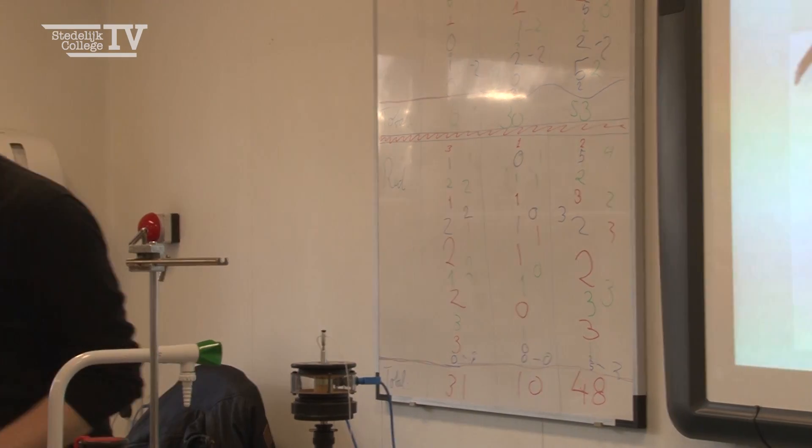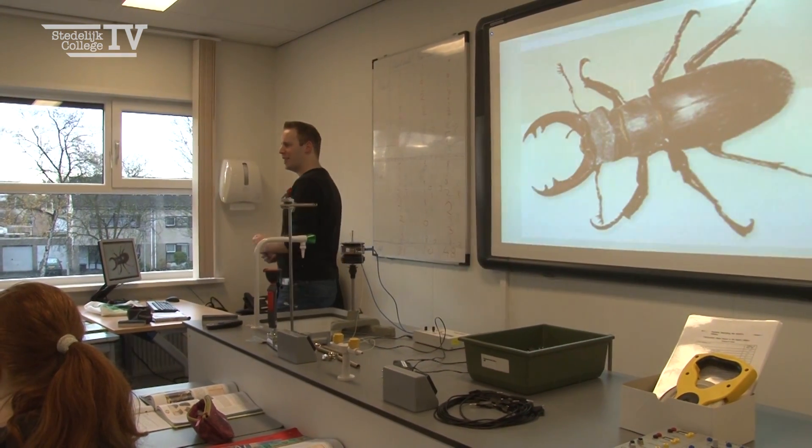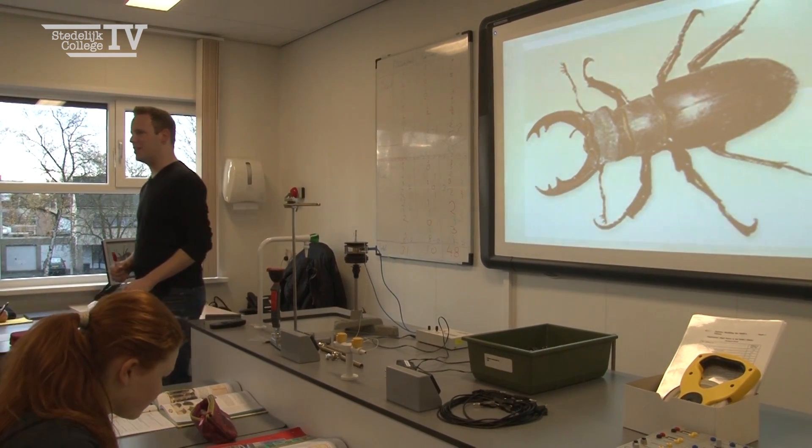What could we conclude from this? Gijs? Green beetles will get extinct. Green beetles will get extinct — there is a high chance that they will get extinct.